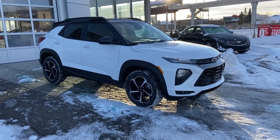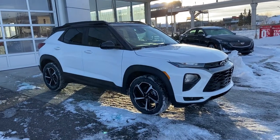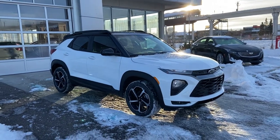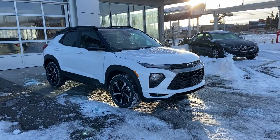Thank you for taking the time to watch this brief walk-around video on the brand new 2021 Chevrolet Trailblazer. If this is your next sporty hatch, all-wheel drive, five-passenger vehicle, come and see us here at GSL GMCity or shop online at gslgmcity.com.